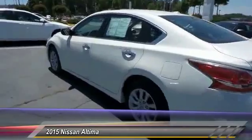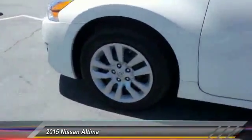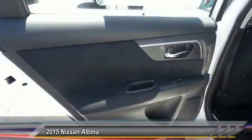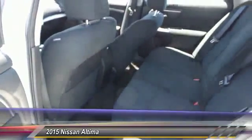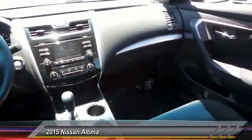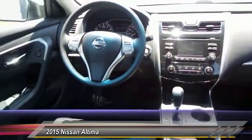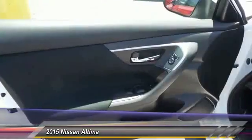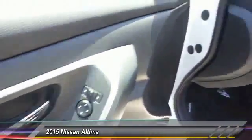The Nissan Altima is made to drive and built to last, and is priced below $20,000. This vehicle has less than 25,000 miles. Great options include anti-lock braking system, traction control, air conditioning, front power steering, cruise control, FWD, AM/FM stereo radio, rear defrost, power door locks, and trip computer.